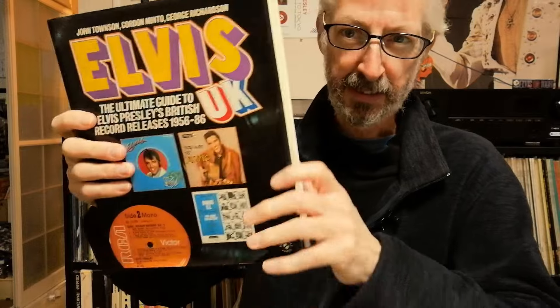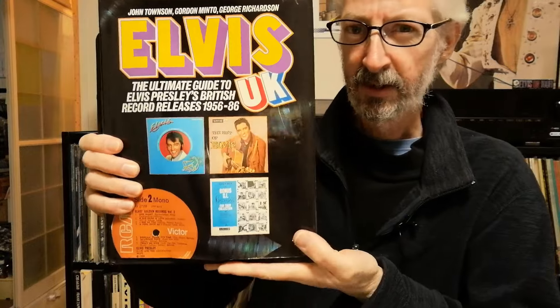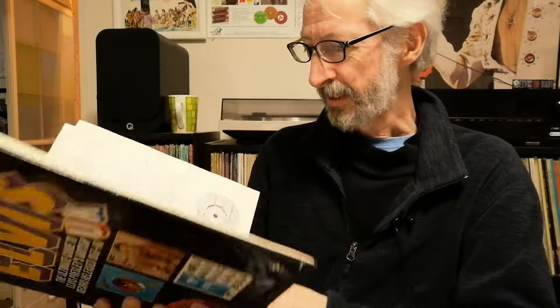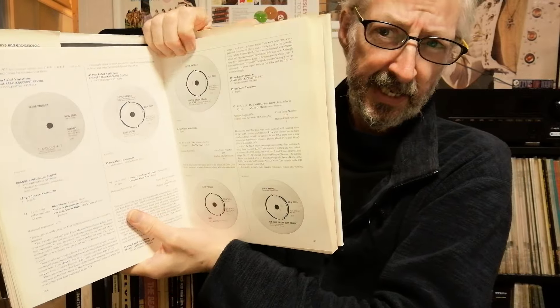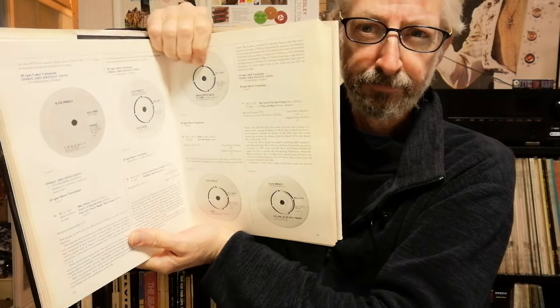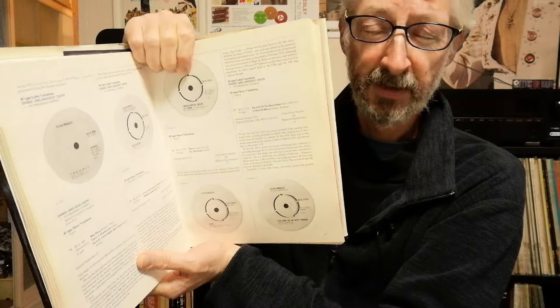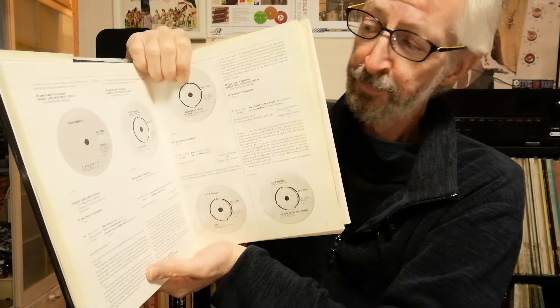The standard bearer for British record releases had always been Elvis UK, published back in 1987. This book, great as it was at the time, did have its limitations — mainly that the photographs were all black and white and there are not that many photographs. The authors attempted to describe all the different label and cover variations, and they did a good job of that, but not so many photographs and all in black and white. So the question for me is: is this new book just Elvis UK but with lots of color pictures?